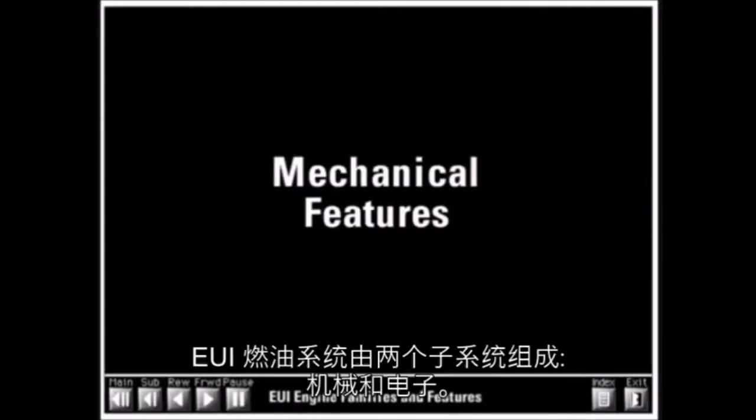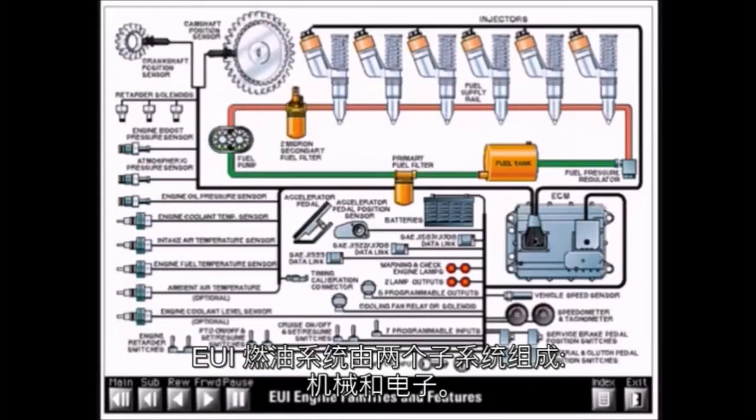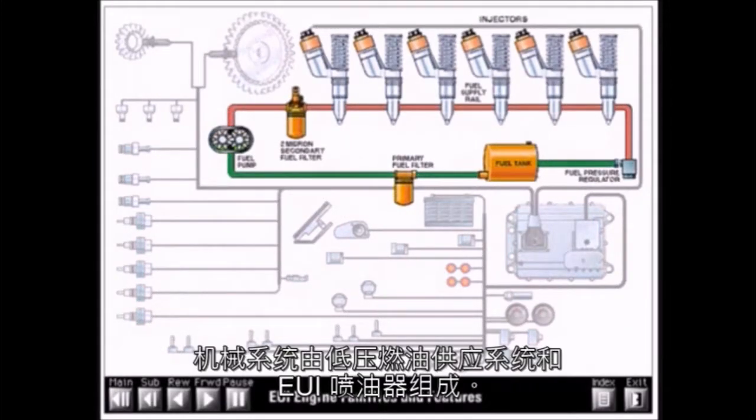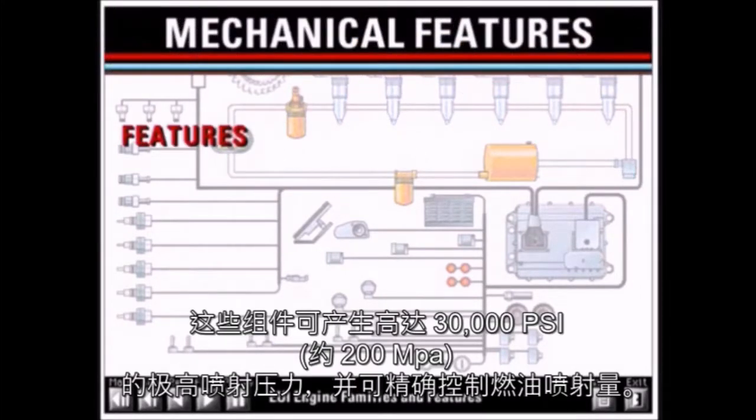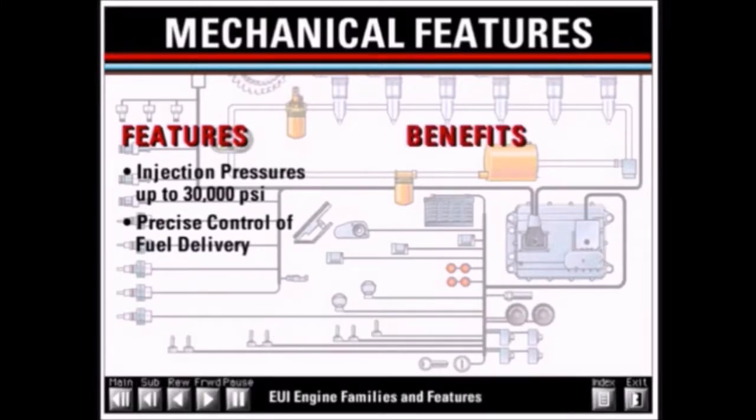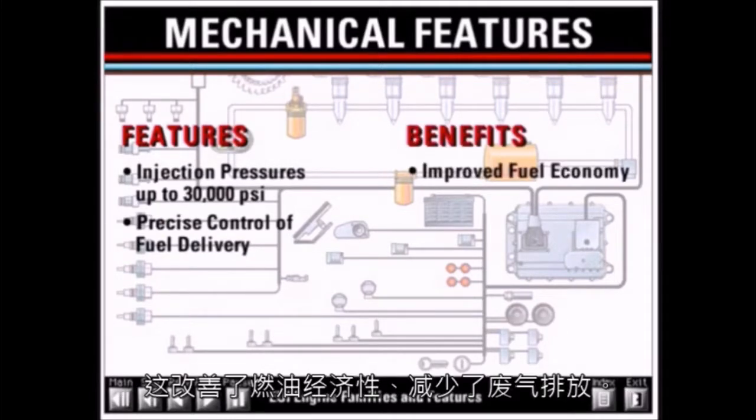The EUI fuel system is comprised of two subsystems: mechanical and electronic. The mechanical system consists of the low-pressure fuel supply system and EUI injectors. These components produce very high injection pressures of up to 30,000 psi and provide precise control of fuel delivery, resulting in improved fuel economy and reduced exhaust emissions.